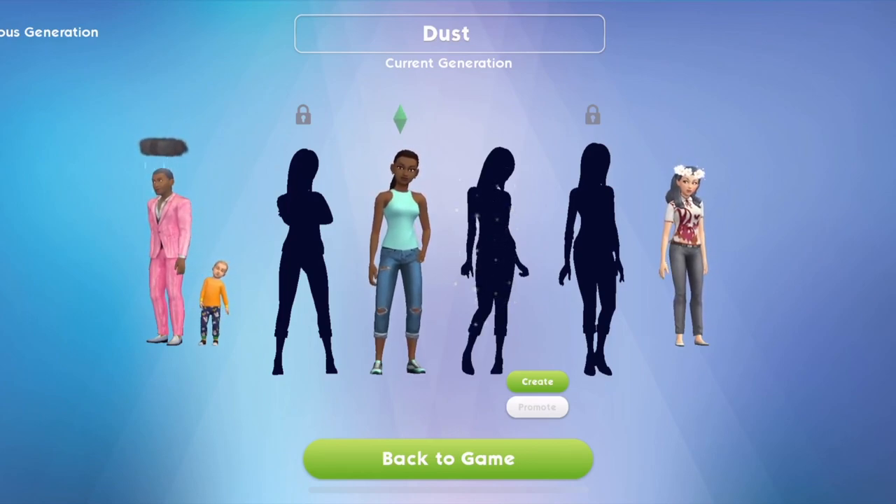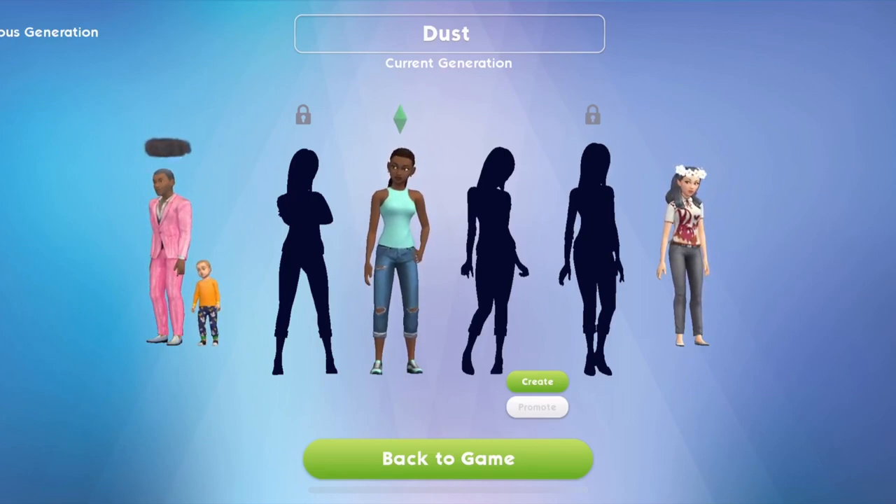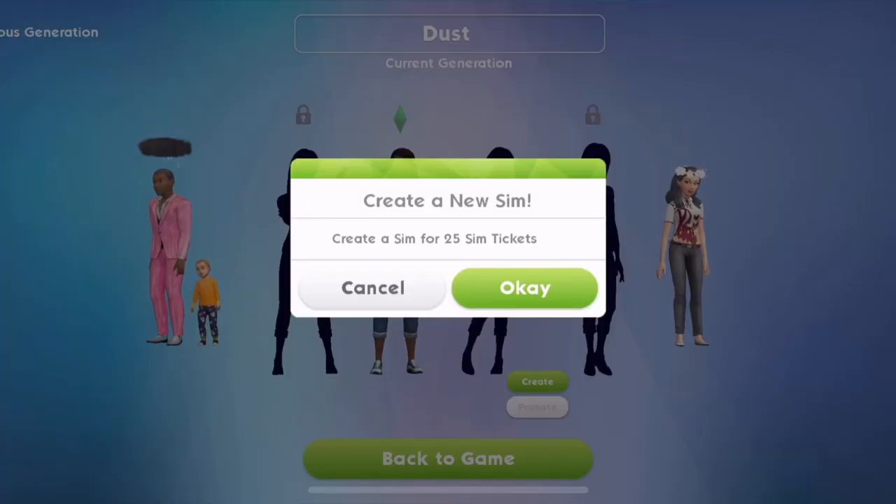Let's create a second sim for Lexi. Let's create Lexi's boyfriend. Create a new sim for 25 sim tickets? Yes please.